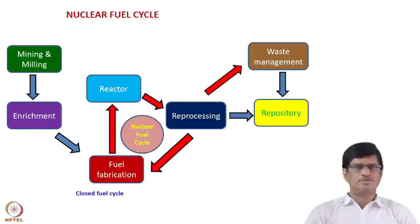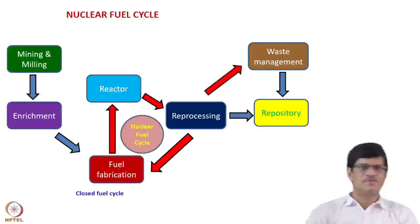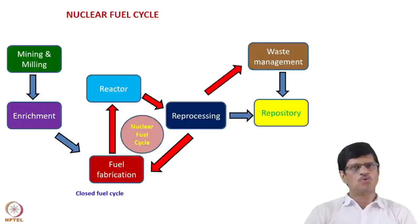The cycle starts from the mines, where we have uranium ore. First there is mining, then milling, where the uranium product is obtained. From the milling plant it goes to fuel fabrication, where enrichment is done if required. In other cases, natural uranium can be used directly as a fuel. This fuel goes to the nuclear reactor and after a particular period of time the fuel is removed, which is called the spent nuclear fuel or SNF.